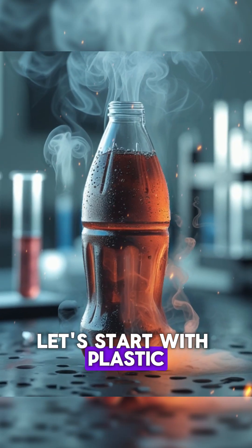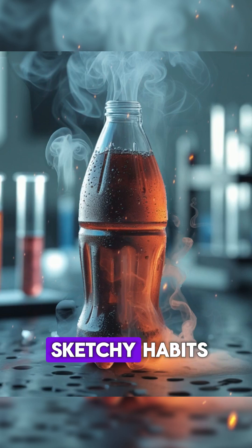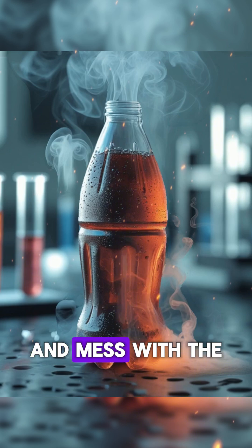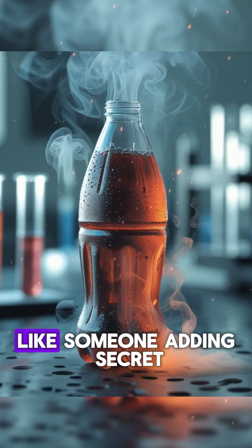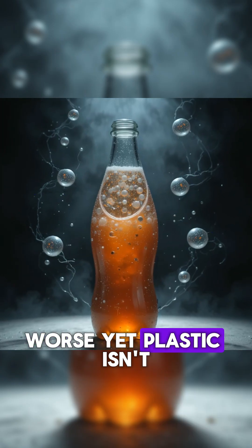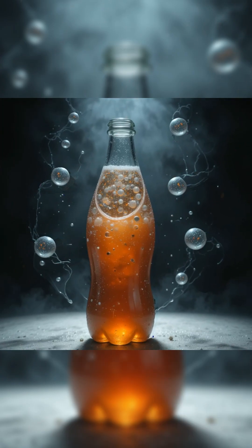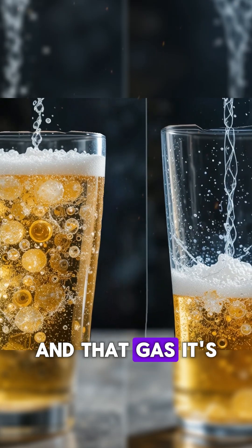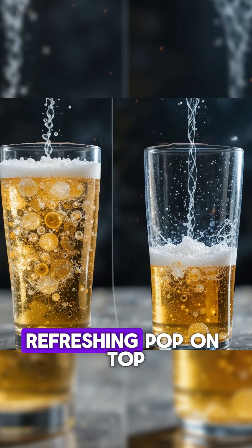Let's start with plastic. It seems harmless, but it hides some sketchy habits. It can release chemicals that sneak into your drink and mess with the original flavor — like someone adding secret ingredients to your recipe without permission. Worse yet, plastic isn't great at holding carbonation. Even when sealed, gas slowly leaks out. And that gas? It's what gives soda that crisp, refreshing pop.